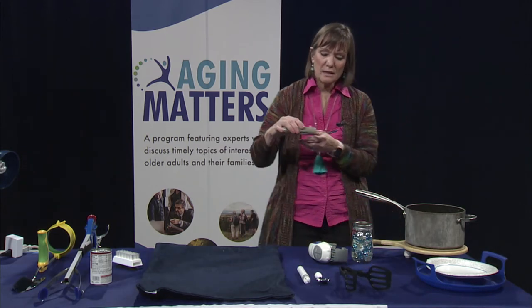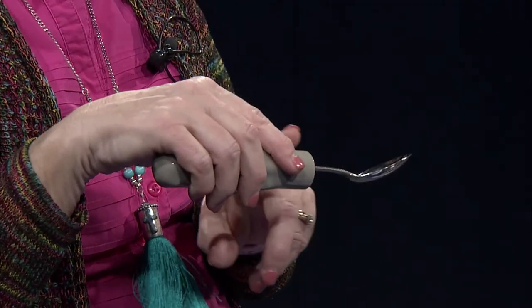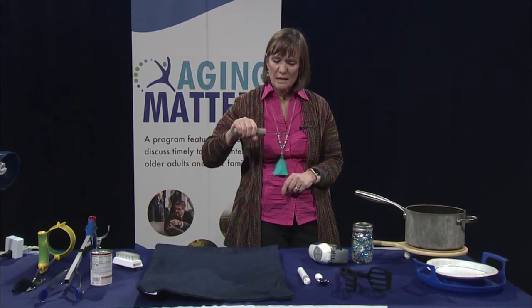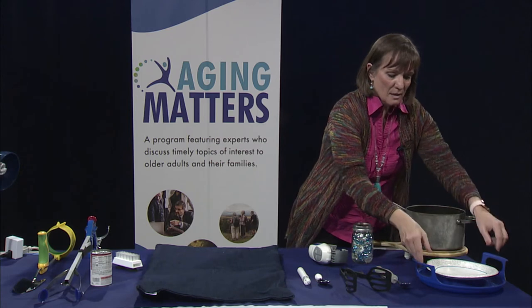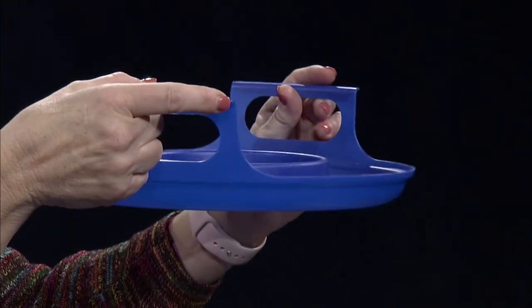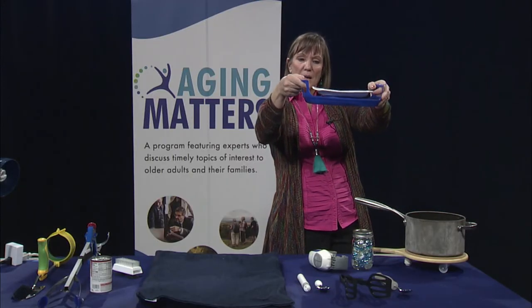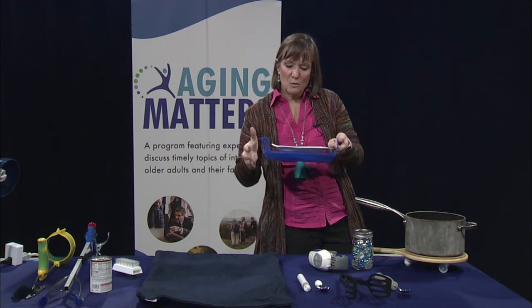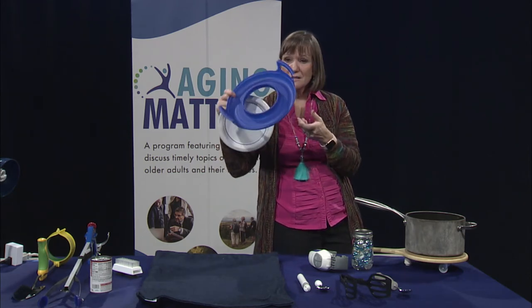This is a weighted utensil — a heavy weighted spoon. They also have weighted forks, knives, and soup spoons. The weight helps with tremors — if you have some shaking in your hand, this will minimize it. This next item is for your microwave. It's a device you put in the microwave with your plate or bowl on top. When it's time to take it out, you have nice handles to hold it safely. If anything spills, it goes right into a trough, and it's dishwasher safe.